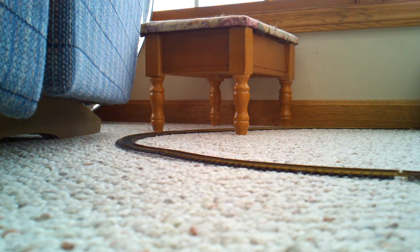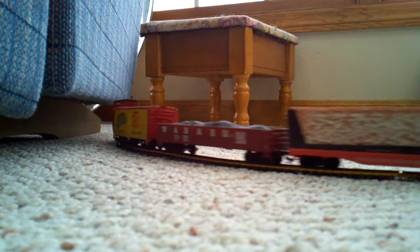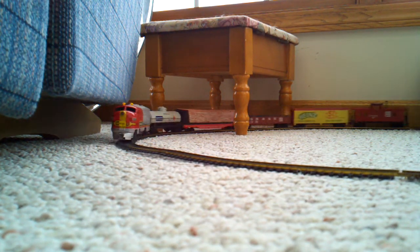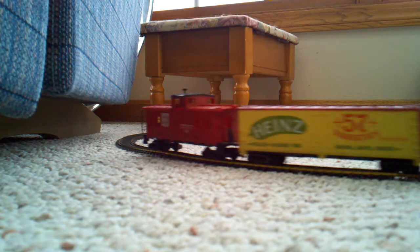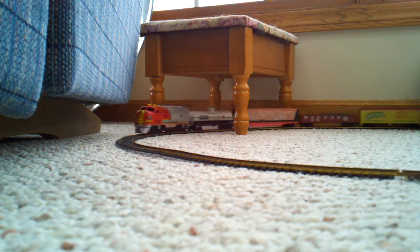Andrew's eventually going to get it as a gift from Dad, so he can have it for a long, long time, just like Dad did. And it's a Santa Fe set by Tyco, and it was about 30 years ago that Dad got it from Santa for Christmas.